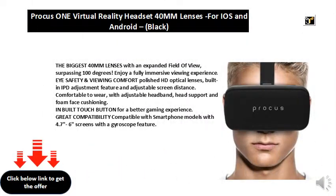The biggest 40mm lenses with an expanded field of view surpassing 100 degrees. Enjoy a fully immersive viewing experience.